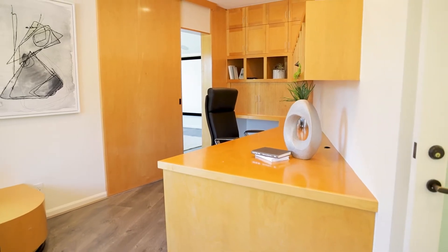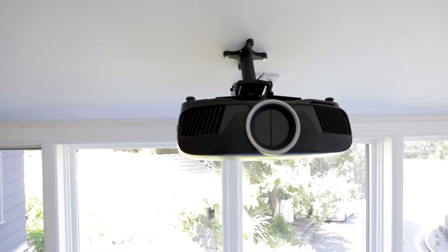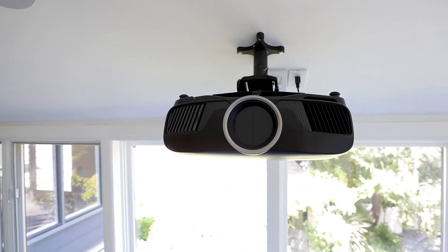Working long hours in your home office? Take a break in your state-of-the-art theater room with a newly installed 10-foot screen, the best of audio and surround sound, and 4K projector resulting in pristine image quality.